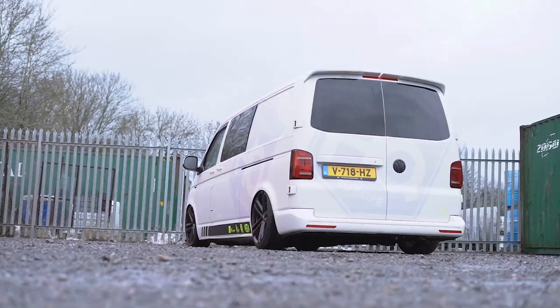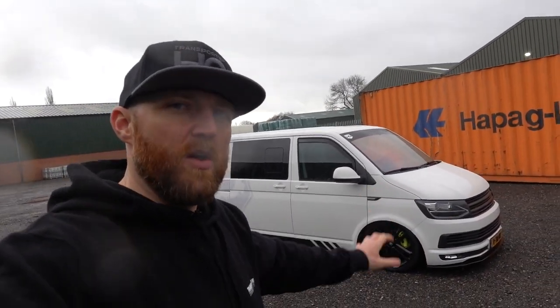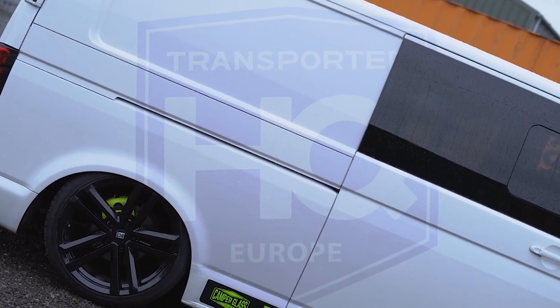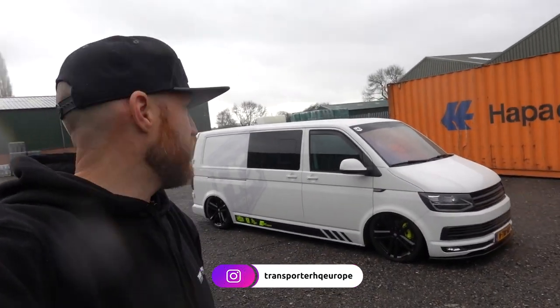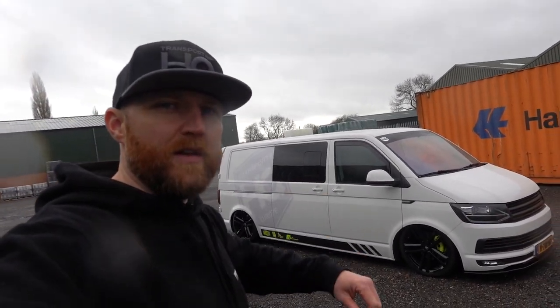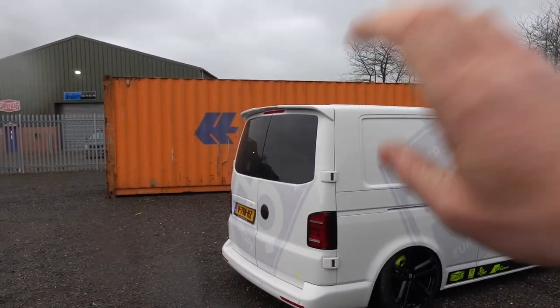What you see here is a long wheelbase T6, slightly unusual spec because it's barn door, twin slider, was a panel van, now a combi, DSG — which I've never seen here in the UK but apparently more common over in Europe. The branding on this is changing, so watch our Transports HQ Europe Instagram page. Monkey Wraps are doing a really sexy whole new wrap on this.